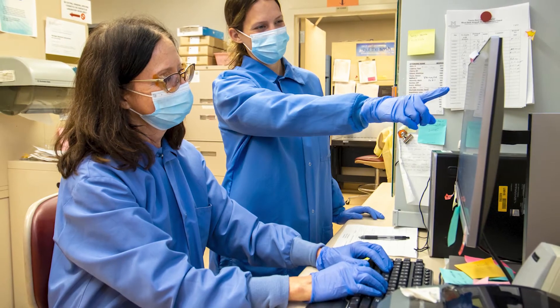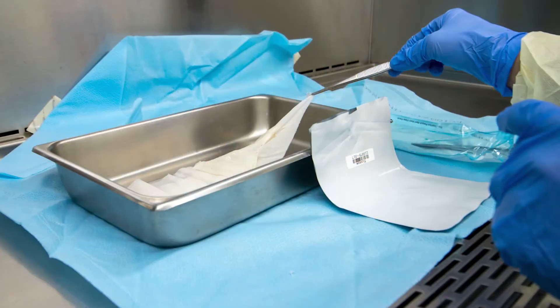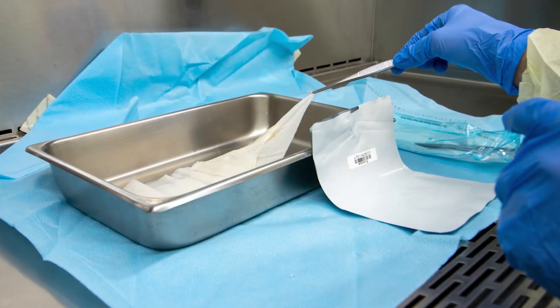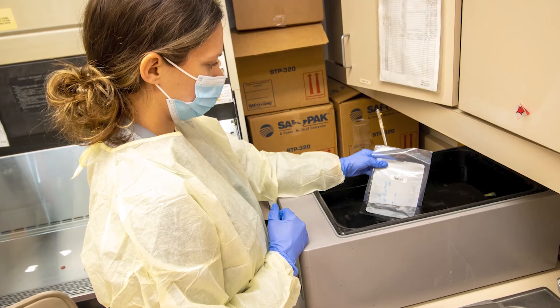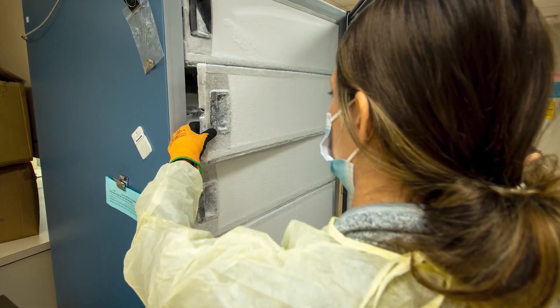A supply of cryopreserved homograft skin, also called allograft skin, is maintained. This donated tissue from deceased human donors can be banked for up to five years when stored at ultra-low freezer temperatures. The ability to bank this tissue long-term helps to maintain a 20 square foot supply for urgent use as needed for the critically ill burn patients.